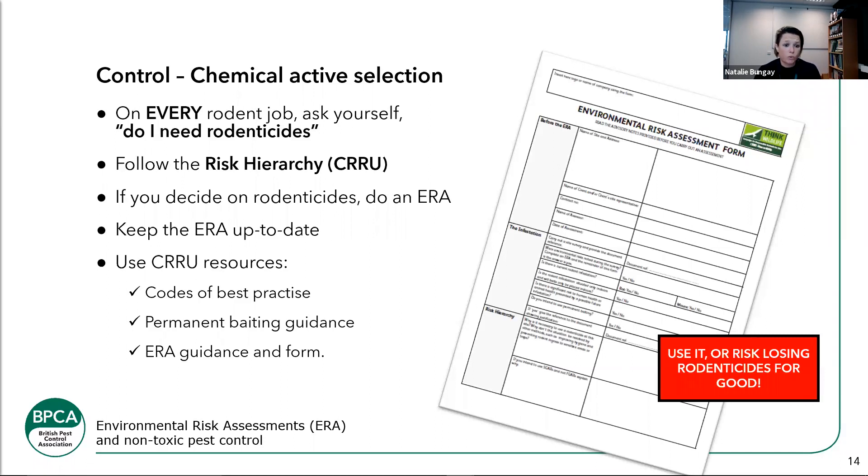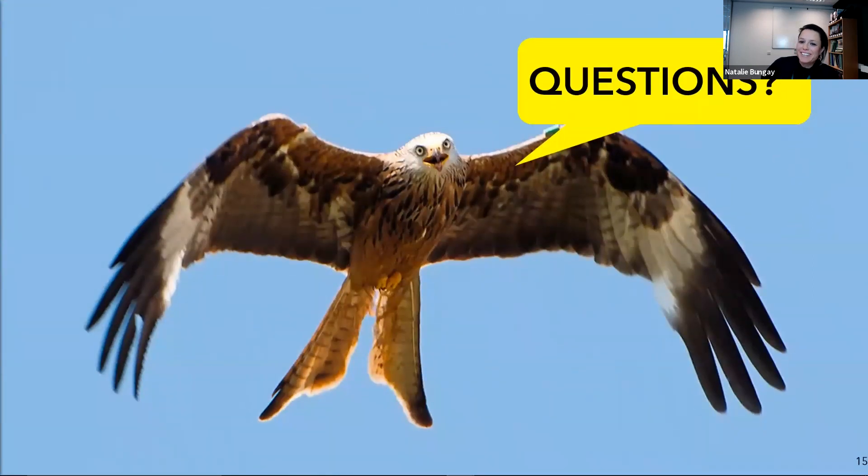Keep up to date and use the CRU resources — there's a lot out there. We've only had an hour. The main message from the BPCA is: just do an environmental risk assessment. It's just a risk assessment. Do you need to use rodenticide? If you do, fine — it's absolutely fine to use rodenticide, you just have to make sure you need to, that you're controlling it properly, and that the environment does not suffer from that use.